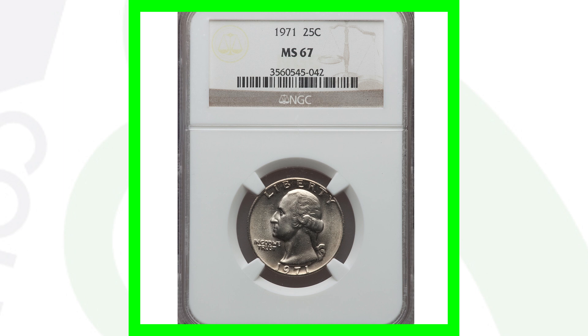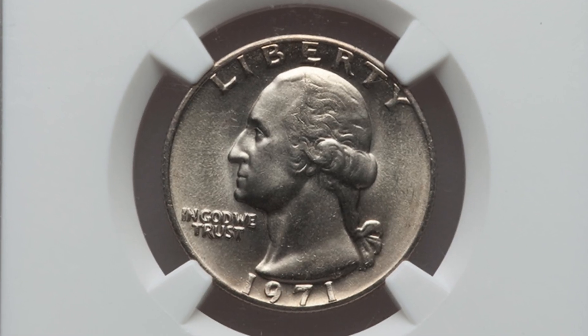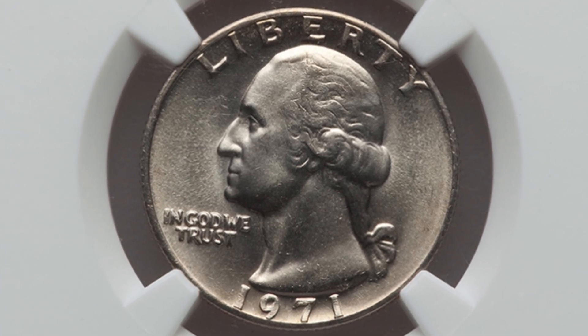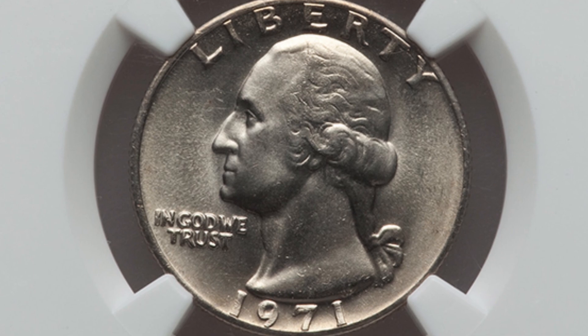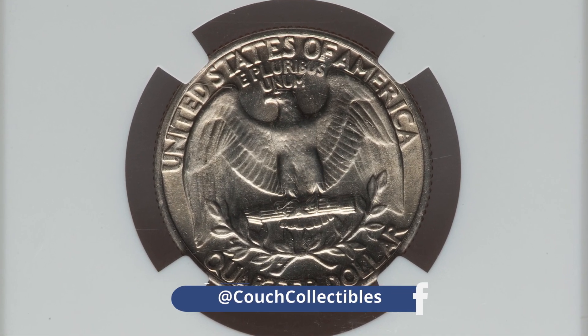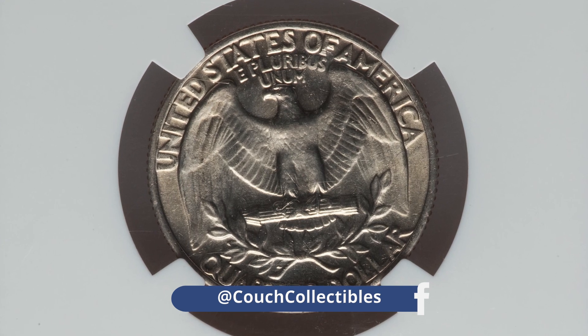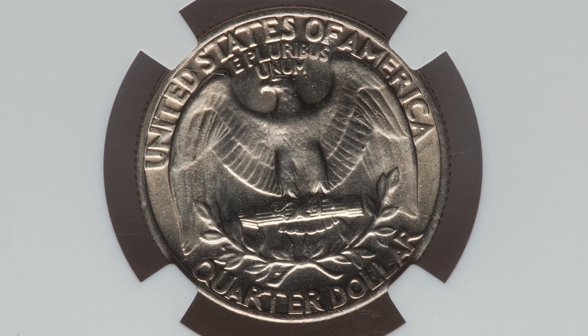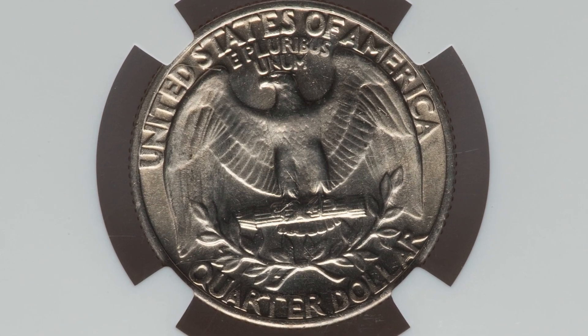Moving on to a high graded 1971 Washington quarter — this one is the no mint mark Philadelphia minted coin, graded at Mint State 67. That's why the coin is valuable. This coin sold for nearly $1,000 — specifically $995, so just about a thousand dollar quarter.